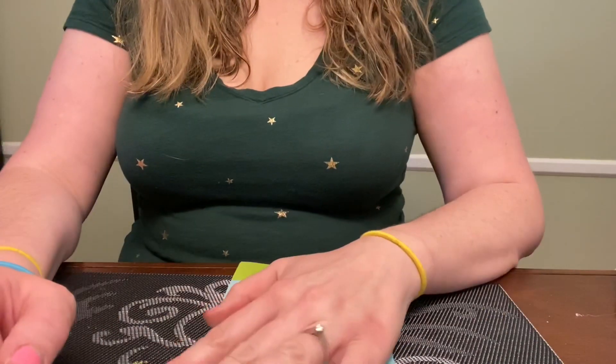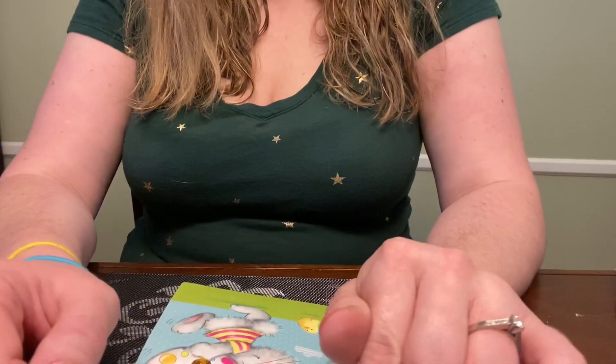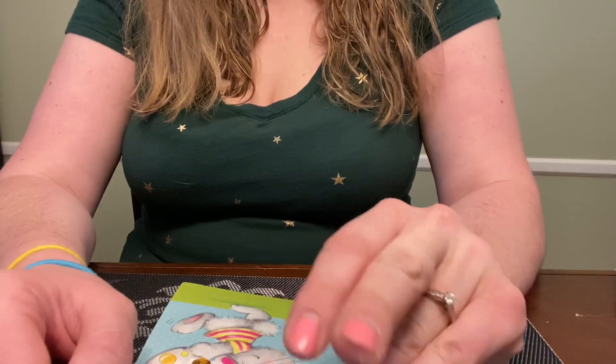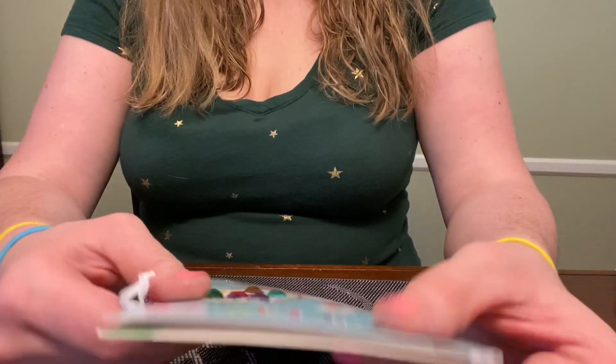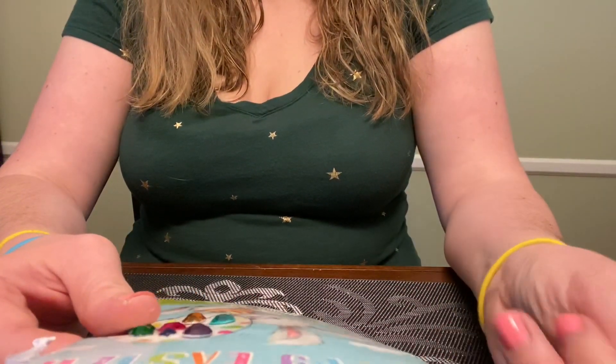I got something in the mail from my friend. She has a craft channel called Turtle Dove and she also has an ASMR channel called Desire ASMR. She sent me something — she actually lives in Australia so it did take quite some time to get here.